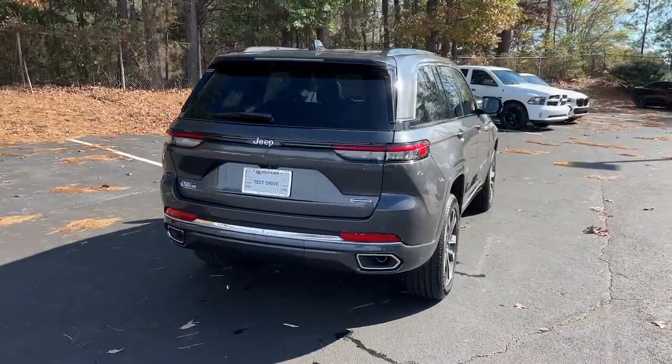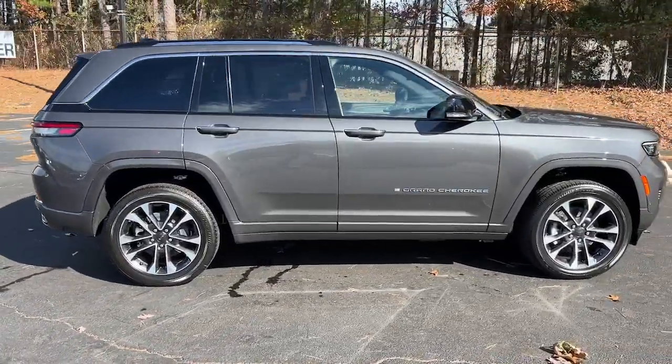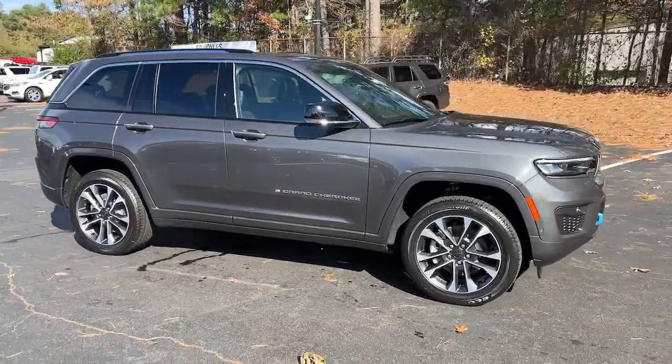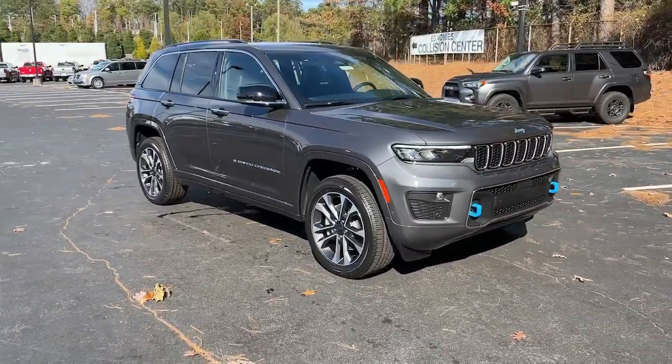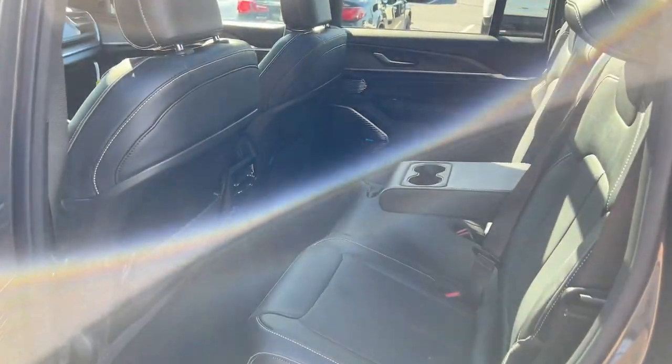The following are some of this vehicle's highlighted options: Panoramic Roof, Keyless Entry, Navigation System, Sun Moon Roof, hands-free liftgate, heated rear seat, satellite radio, premium sound system, power passenger seat, four-wheel drive.